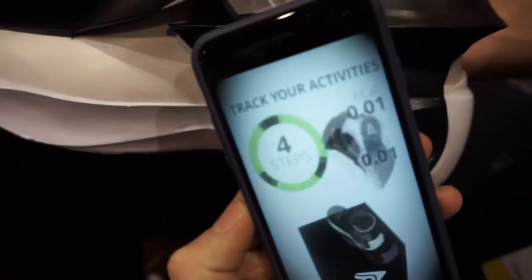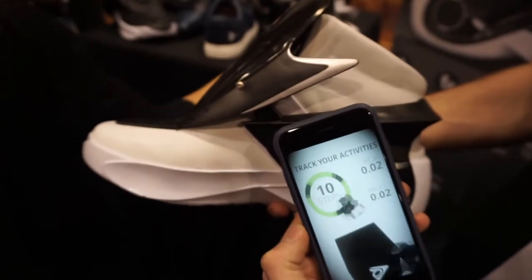So this is a simulation of the tracking. You can see the number of steps, calories, and the distance.